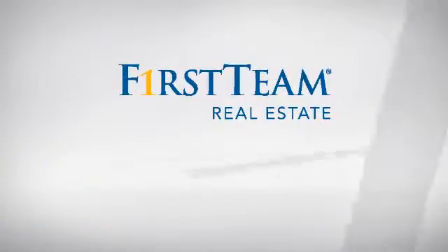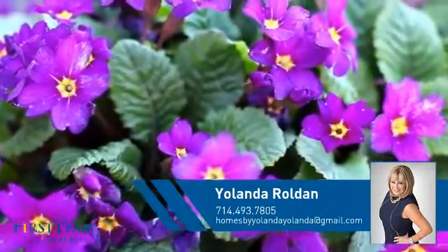At First Team Real Estate, you'll find a place you'll feel right at home in. This video is brought to you by your real estate agent, Yolanda.